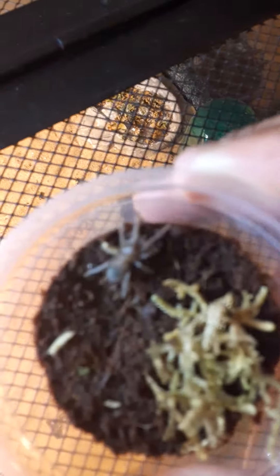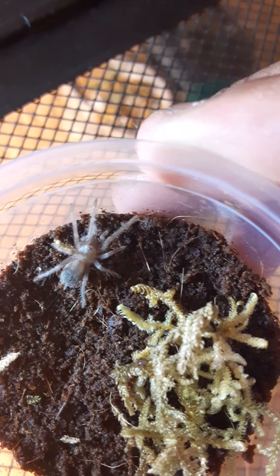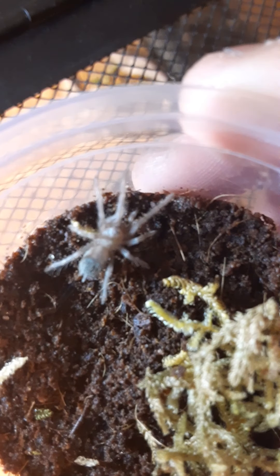This little guy here is the salmon pink bird eater — you can see it there. For animals that can climb straight up, I always like to secure my load. And this one has been acting kind of strange.